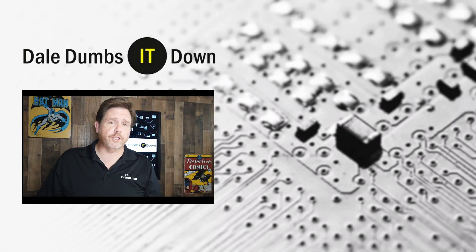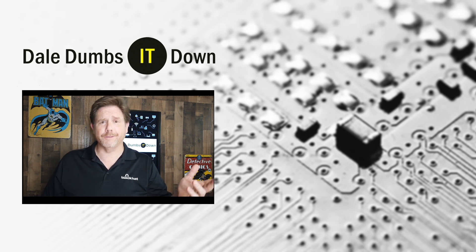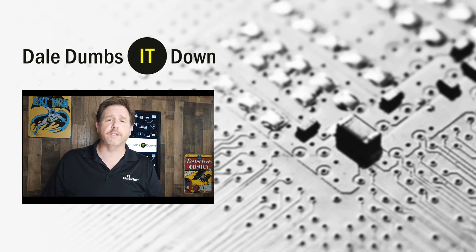Thanks for watching. I hope you learned something to help make you and your family more secure. If you'll do us a favor and hit the subscribe notification button, that would really help. If you want to leave some comments, that's great too. In fact, if you want to see some particular products and want to know how to secure them for your family, let us know.